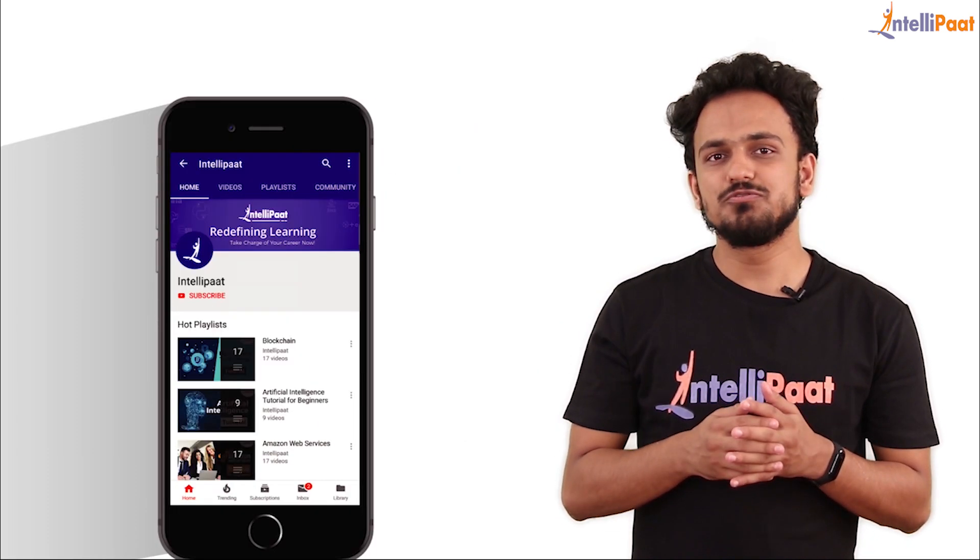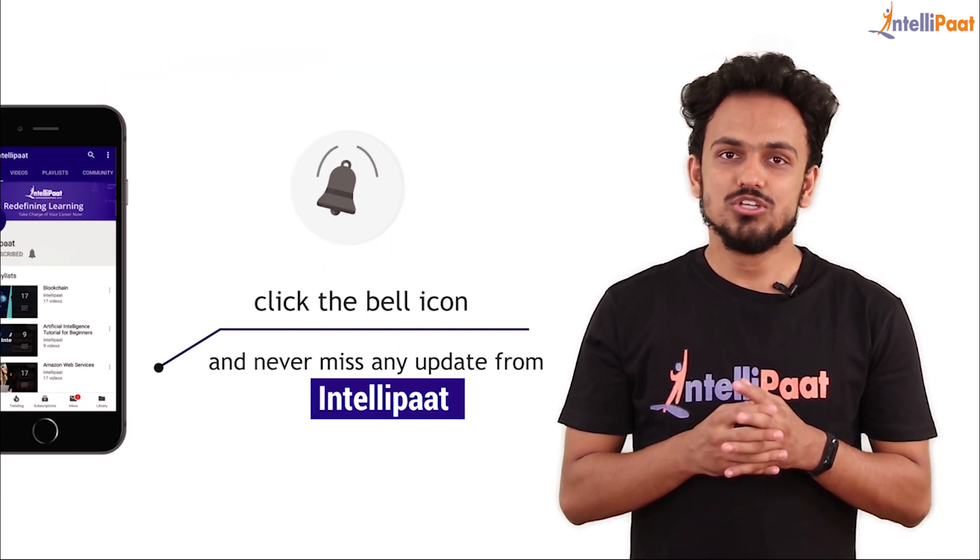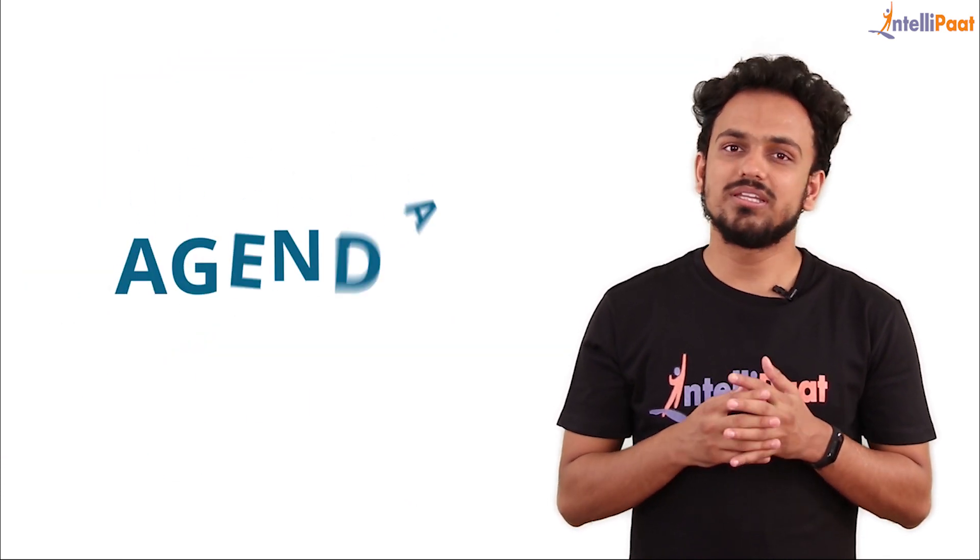So guys, before we proceed forward, do subscribe to Intellipaat's YouTube channel so that you never miss out on any upcoming videos. Without wasting more time, let's have a look at the agenda for this video.